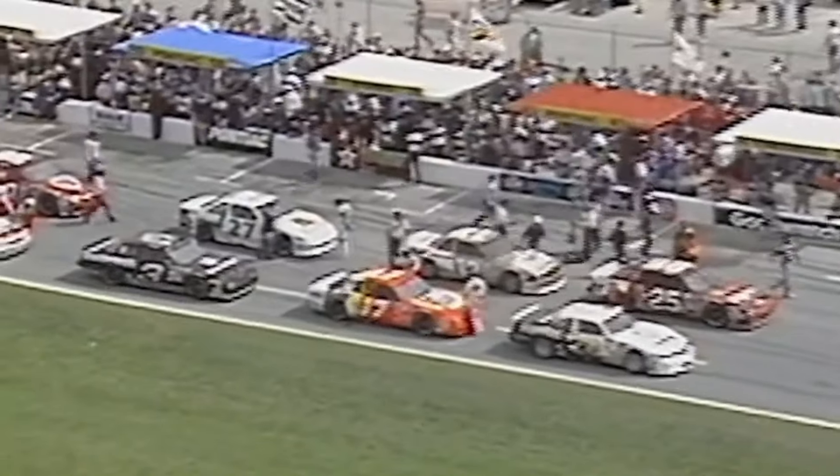Sticking to the same era, and just a year later in fact, the 1988 Daytona 500 also saw a jaw-dropping crash involving fan-favorite Richard Petty. Coming off Turn 4, Petty made contact with two other cars, and at these sorts of speeds on a super-speedway, that rarely ends well.